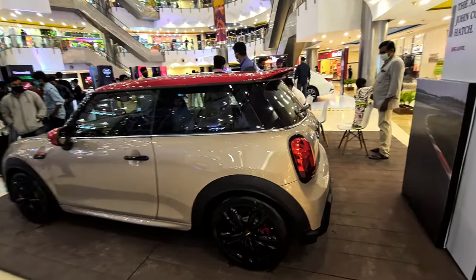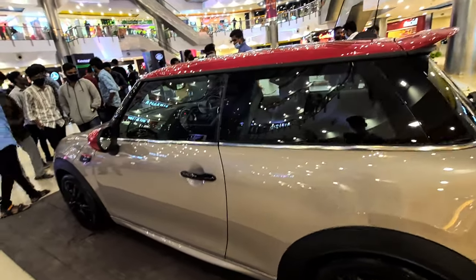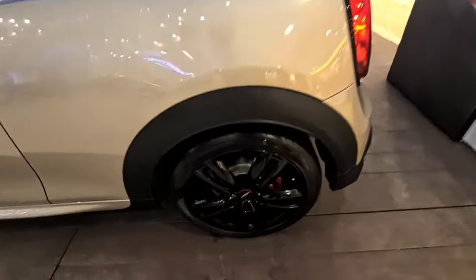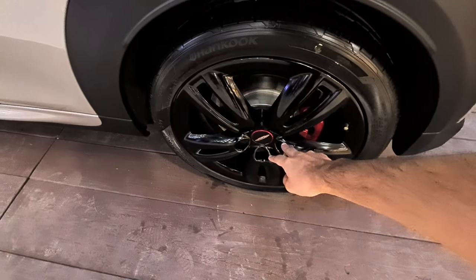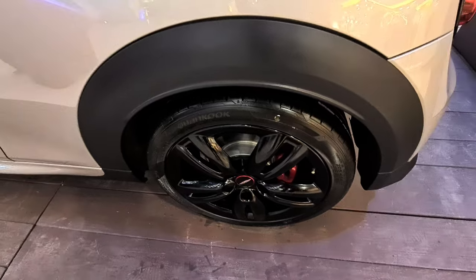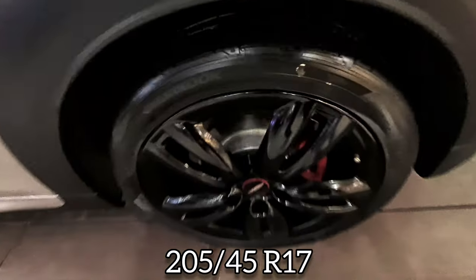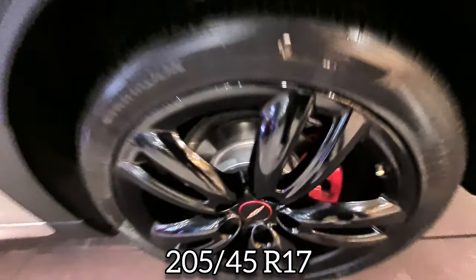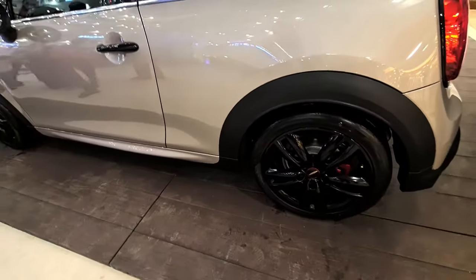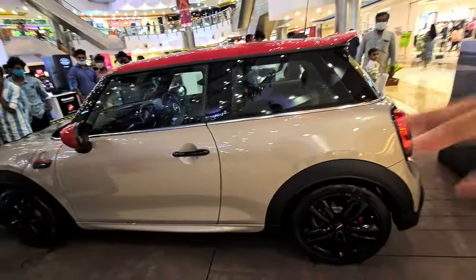It's around 3.8 meters long, not tall, but it has a massive wheelbase. Talking about the wheels, it has 17-inch rims with John Cooper Works red brake calipers — four-piston brake calipers — blacked out wheels with 205/45 R17 tires. The wheels look good, the black treatment looks great, and you have disc brakes as well. The car would have looked great in white; it's currently in a dark shade.